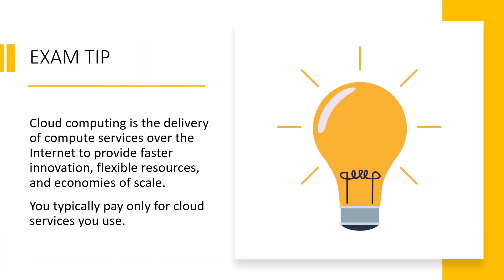The exam tip for this lecture is that cloud computing is the delivery of computing services over the internet to provide faster innovation, flexible resources, and economies of scale. When you use cloud computing, you're typically only going to pay for the cloud services that you use. Be sure to keep this in mind and remember some of the key benefits reviewed in this lesson, and you should be good to go with any exam questions that crop up on this topic.